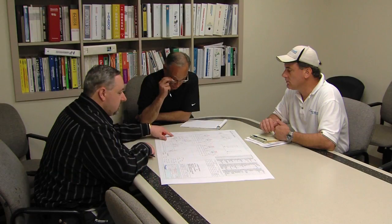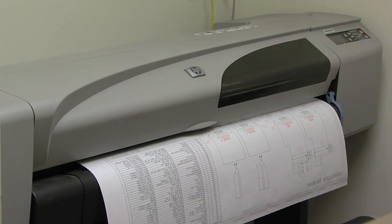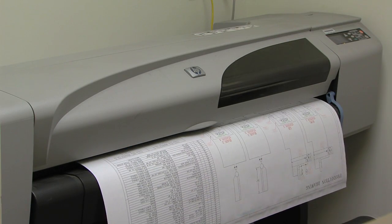All of the drawings, all of the discussions between the sales force and engineering, and between engineering and the customer — any meetings related to that project are all recorded within that project. From that point, we generate a quote for our customer. Once the quote has been accepted, we generate a set of drawings for that particular system.